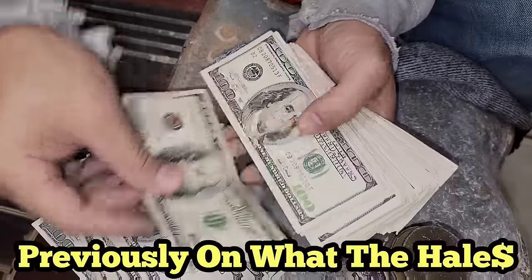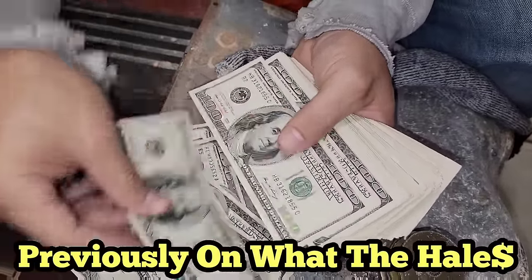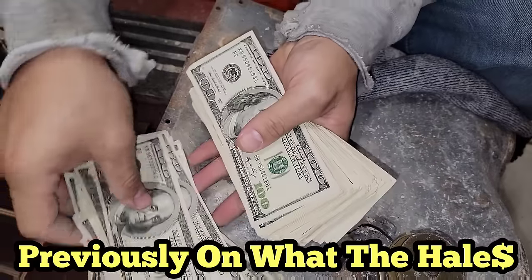Old antique money, collectible money. Counting from 32 to 50 — there is $5,000 right there.